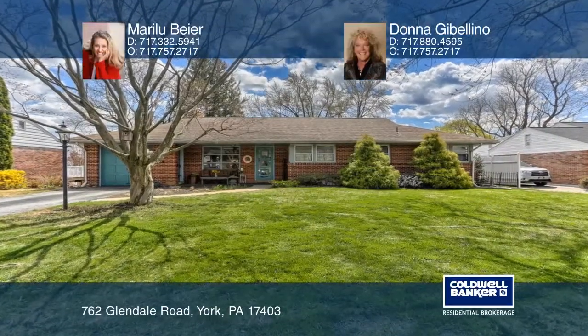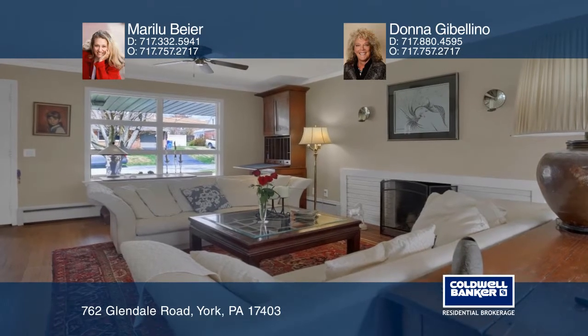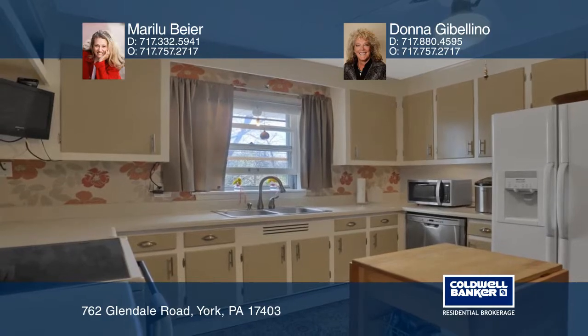As you open the door to this home, you will be welcomed with character and comfort. Enjoy first-floor living in this four-bedroom, two-bath home. The home features a finished basement ideal for relaxing or for playing. The sunroom opens to a private garden complete with a hot tub.